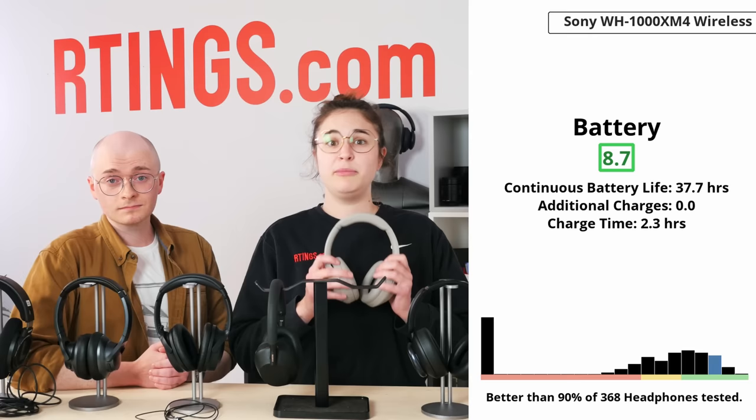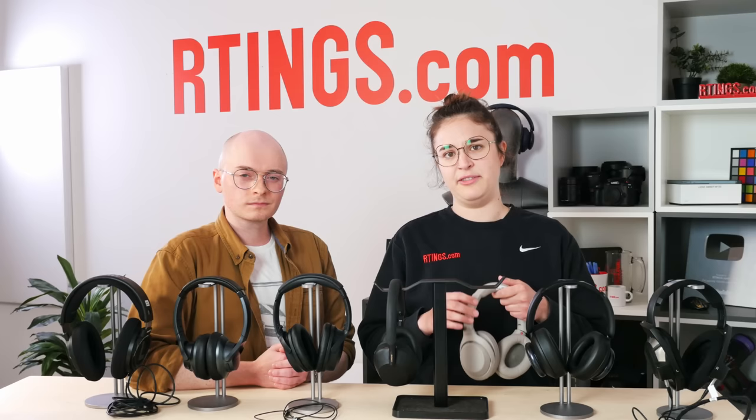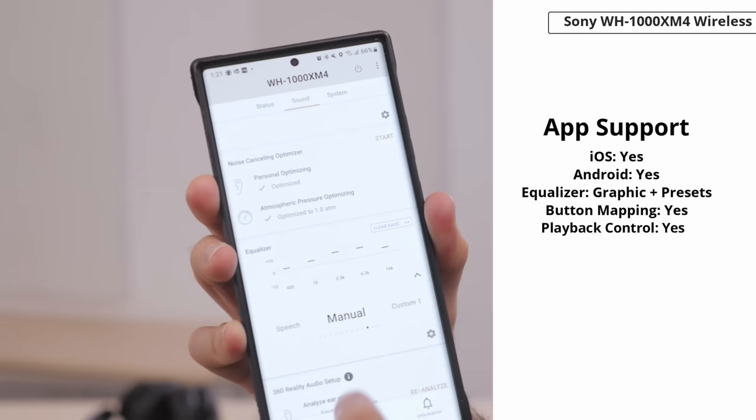Plus, with a 37-hour battery life, you'll only have to charge them once throughout the work week. In terms of sound profile, the XM4 bring the bass. They have a boomy sound that's great for EDM, hip-hop, and other bass-heavy genres. Some folks might find the default sound a little muddy, but you can adjust the EQ using the Sony Headphones Connect app.